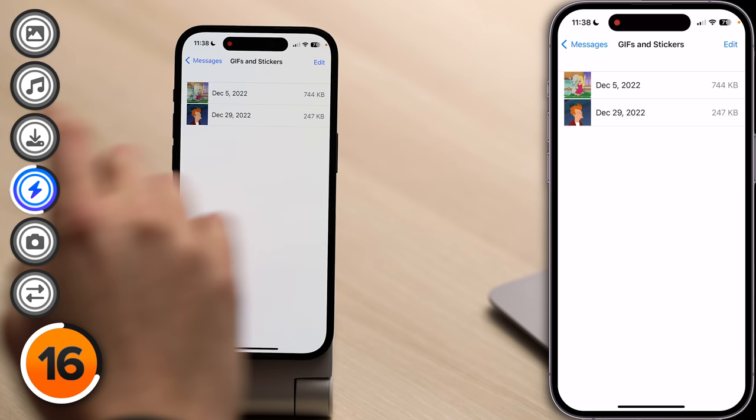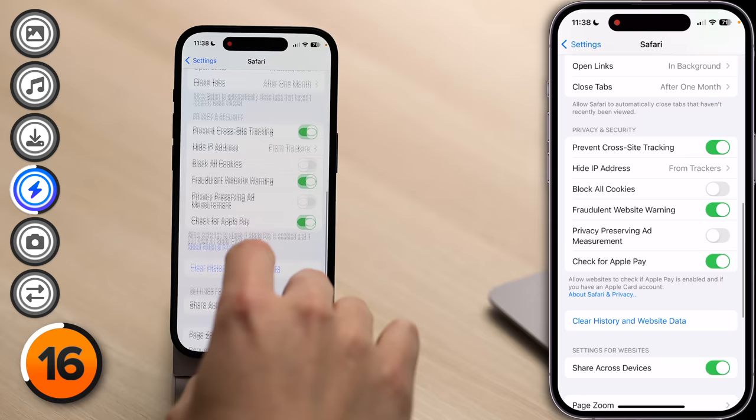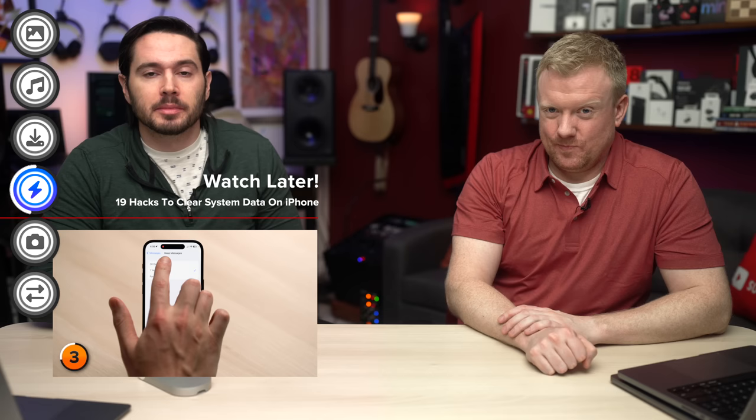There are also little caches — a nerdy word for saved data — hidden in some different parts of your iPhone. One of the biggest offenders is in Safari. Let's head back to the main page of Settings, scroll down and tap Safari, then scroll down and tap Clear History and Website Data, tap Clear History and Data, and then tap Close Tabs. This is a great way to clear the system data on your iPhone. I did this for our Clear System Data on iPhone video and it saves a ton of storage space.